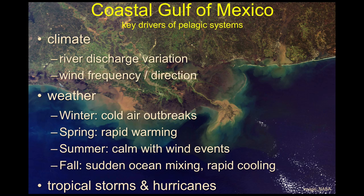River discharge is incredibly important near coastal areas — it has a strong influence on water dynamics and water movement. Wind also has a strong effect on how water masses move. In winter there are cold air outbreaks — there is actually frost in some Louisiana garden sites. Spring brings rapid warming, summer is relatively still with some wind events, and fall sees rapid ocean mixing when deeper waters come shallow and lead to cooling.